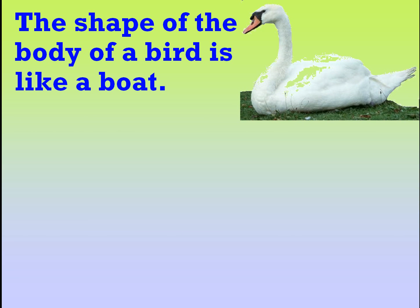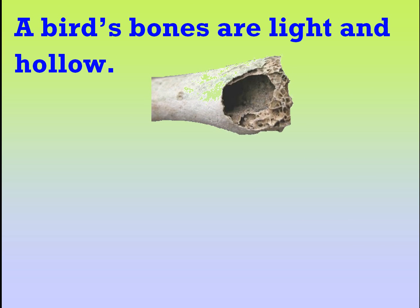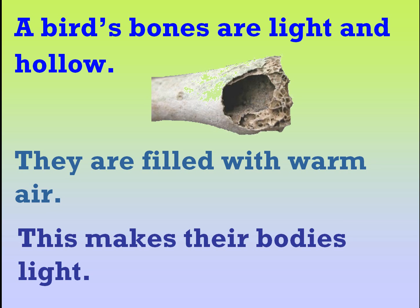The shape of the body of a bird is like a boat. This shape helps the bird to cut the air and fly across. A bird's bones are light and hollow. They are filled with warm air. This makes their bodies light.